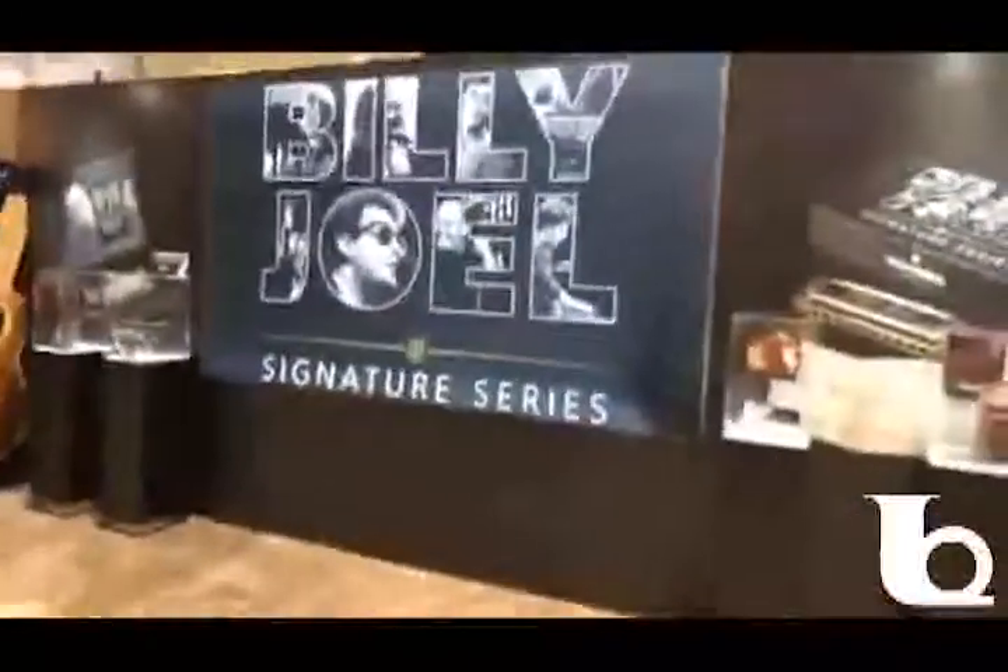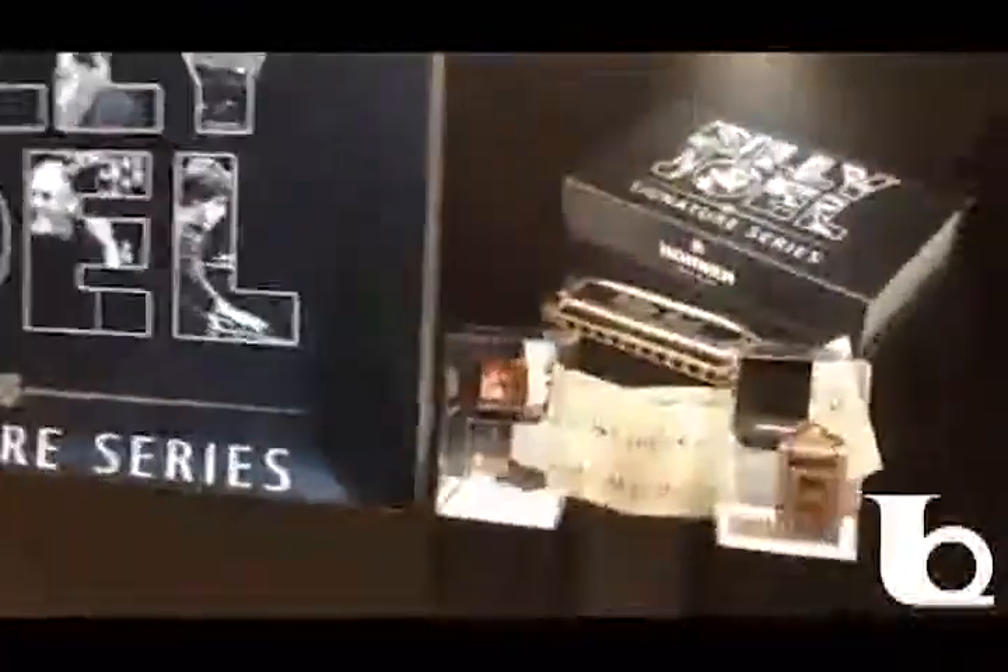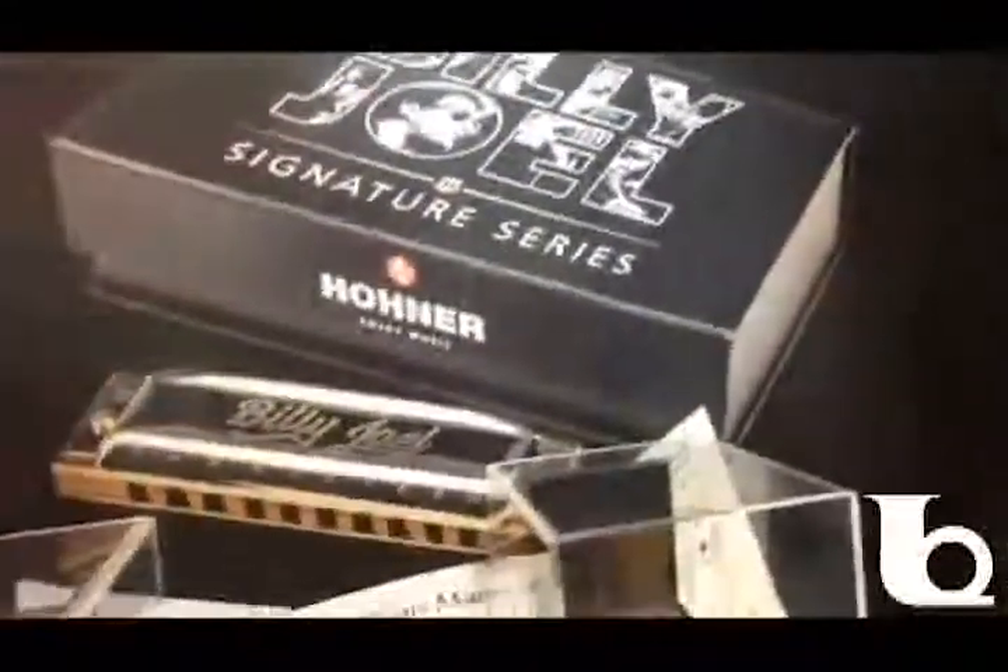We just launched a new signature harp with Hohner — the brand new Billy Joel signature series harmonica. Ironically, the intro to Piano Man is a harmonica. We're featuring some of the other signature harps we've done over the years but this one just launched. Ted Brown should have these in stock within a week or so — comes in a beautiful case and a little piece of sheet music so you can learn it right out of the gate. At a little gathering last night, a couple people got one of these harps and somehow in five minutes figured out how to play it.